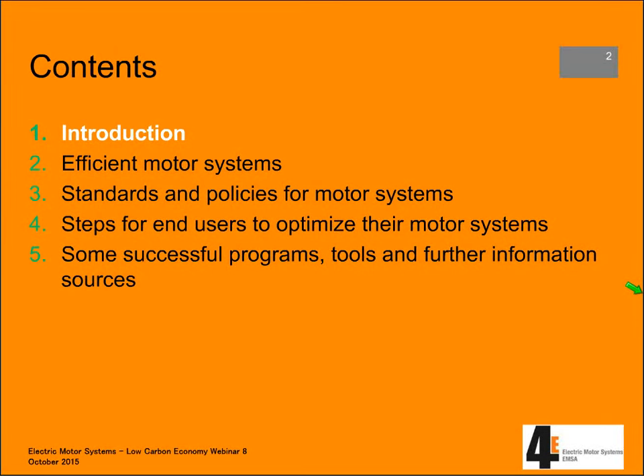A short introduction of myself and the program. Then some slides on efficient motor systems — what do we mean by that, what are we talking about? Then a section about standards and policies: what are the current standards and what kind of policies are in place or should come into place? Then sections four and five, more towards the end user: what are steps for end users to optimize the motor systems?